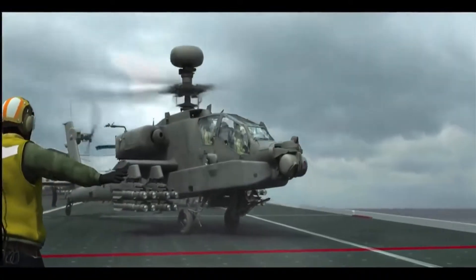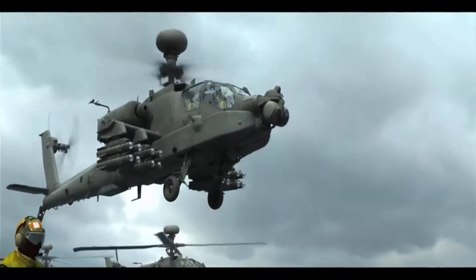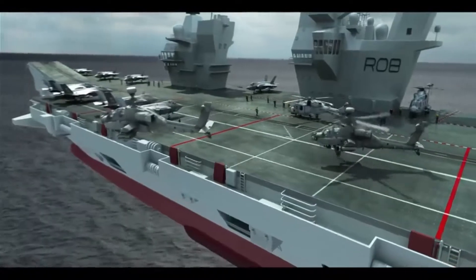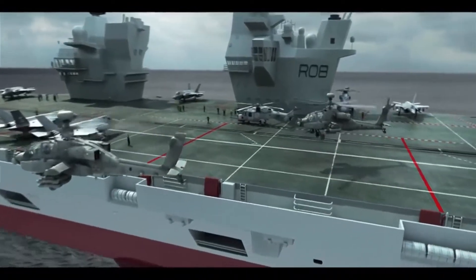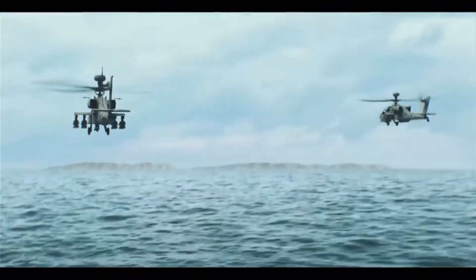Experience in Afghanistan led to the addition of laser guidance in the dual-mode Brimstone missile, allowing a spotter to pick out specific targets when friendly forces or civilians were in the area. The tandem-shaped charge warhead is much more effective against modern tanks than older similar weapons such as the AGM-65G Maverick, while the small blast area minimises collateral damage.